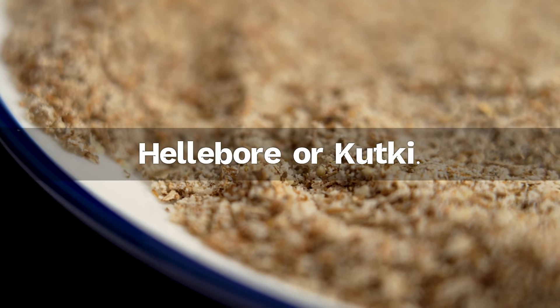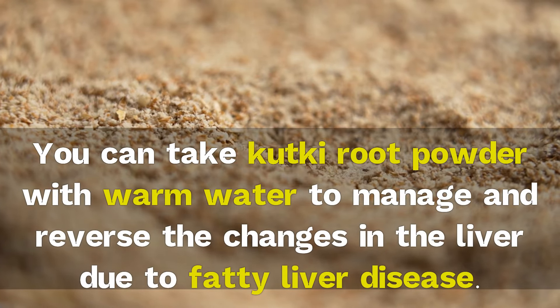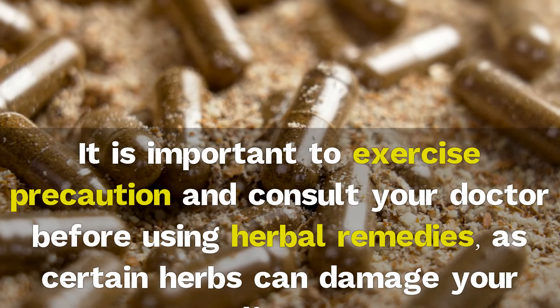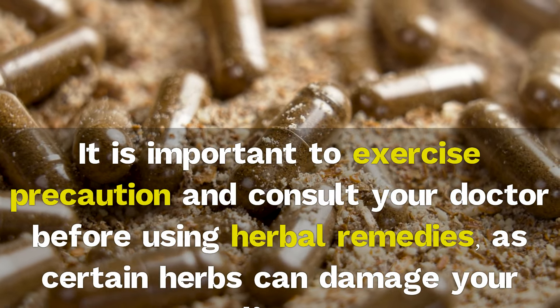2. Hellebore or kutki. You can take kutki root powder with warm water to manage and reverse the changes in the liver due to fatty liver disease. It is important to exercise precaution and consult your doctor before using herbal remedies, as certain herbs can damage your liver.